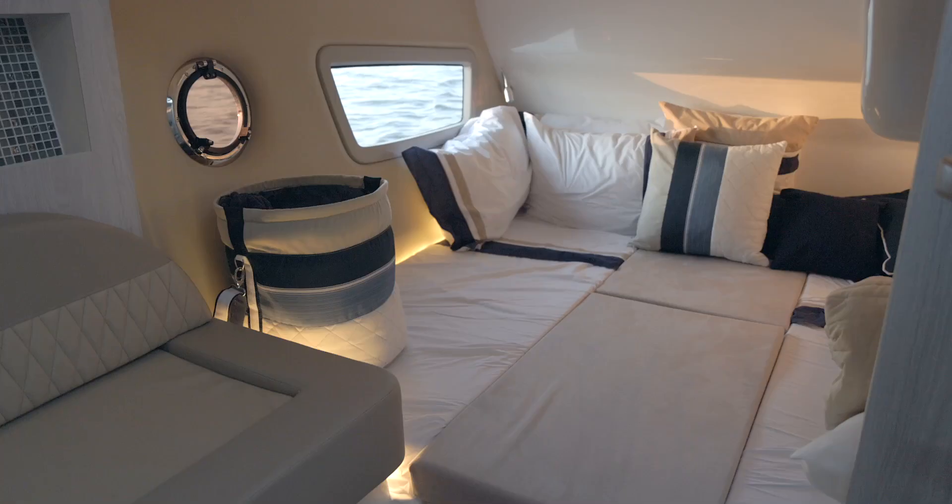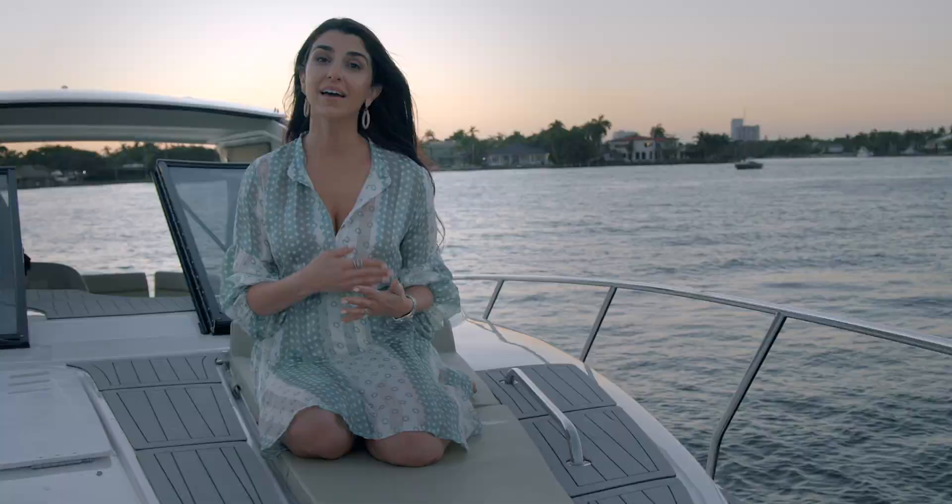Thank you for joining me on this walkthrough today. If you have any questions about the Hanover 375 or any of the Hanover models, feel free to contact us.